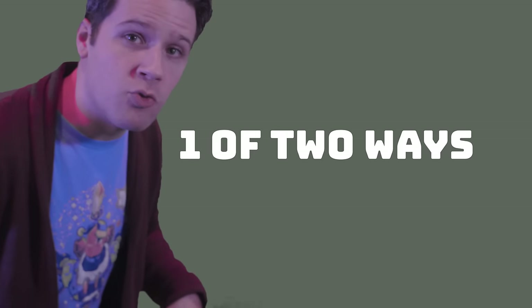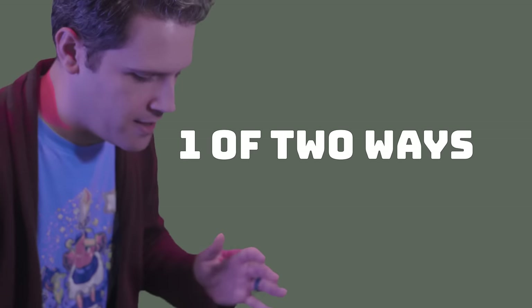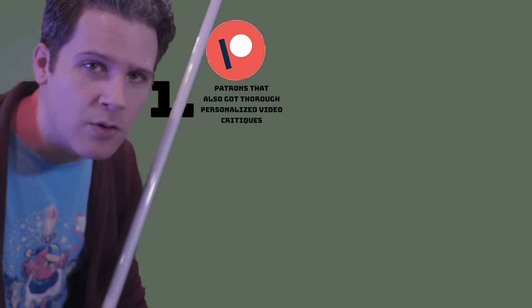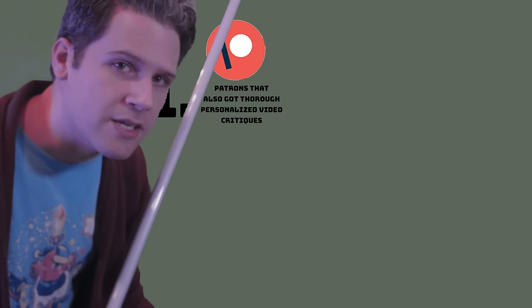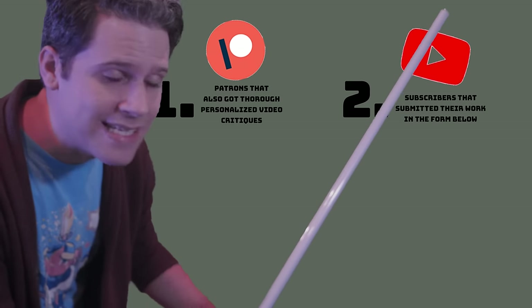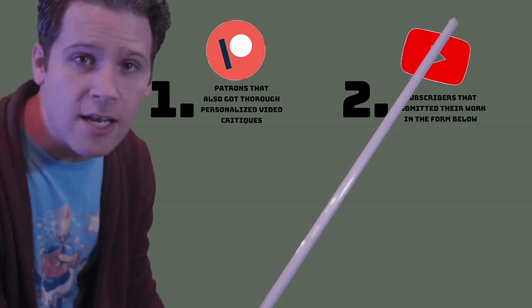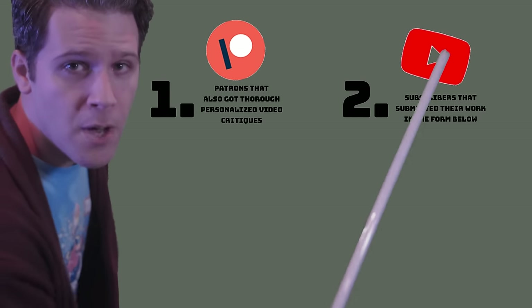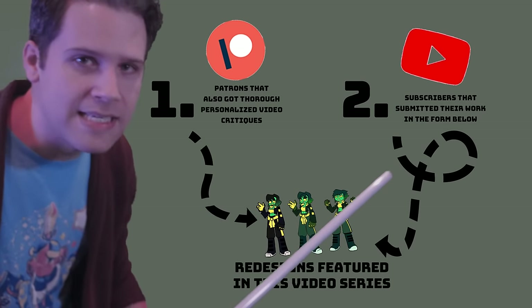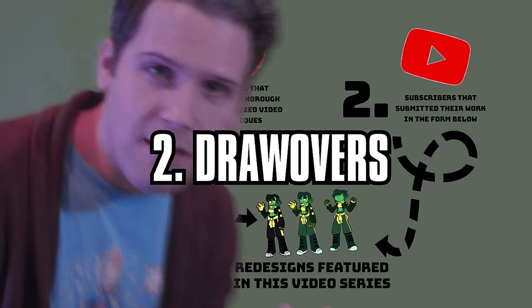I'm redrawing your characters, so listen up. Here's how it works. The people in this video got their characters redrawn through one of two paths: they're patrons who got personalized critique videos covering a variety of things they can work on and improve in their artistic journeys, or they entered a lottery under the previous video in this series and submitted their characters for free with a small chance of getting in. Both resulted in the redesigns we can all learn from in the three-step process of this video: diagnosis, draw-over, and mutation.